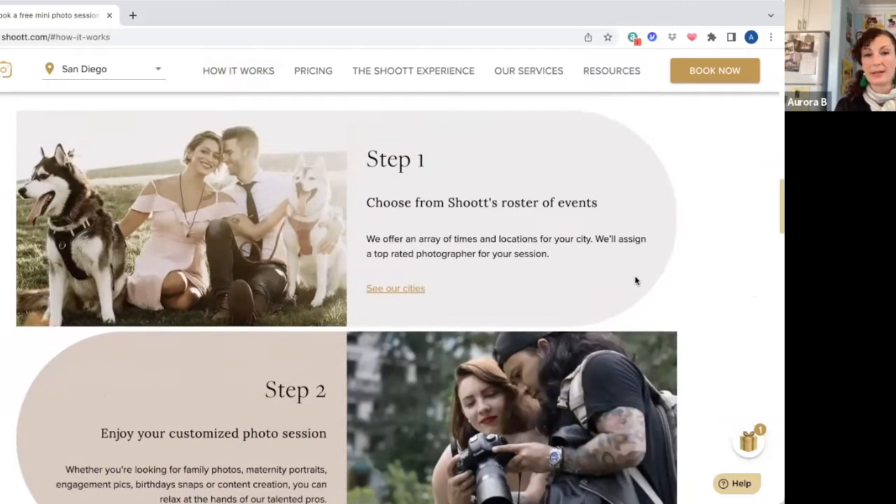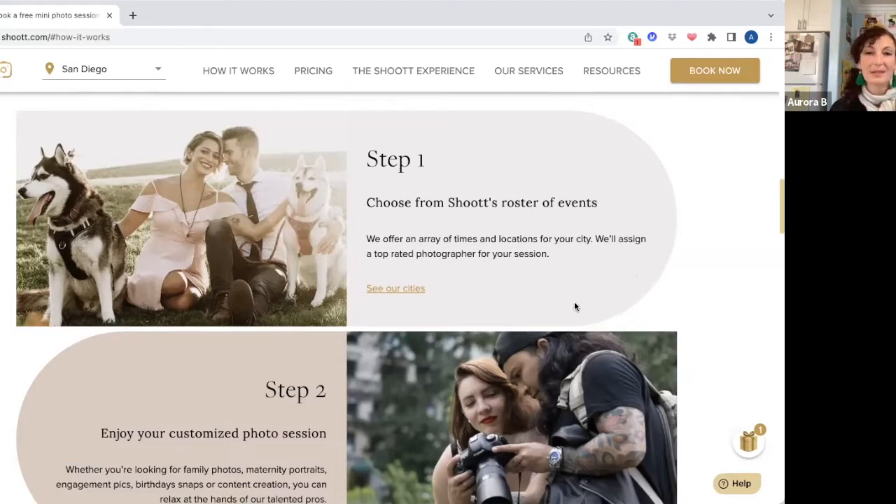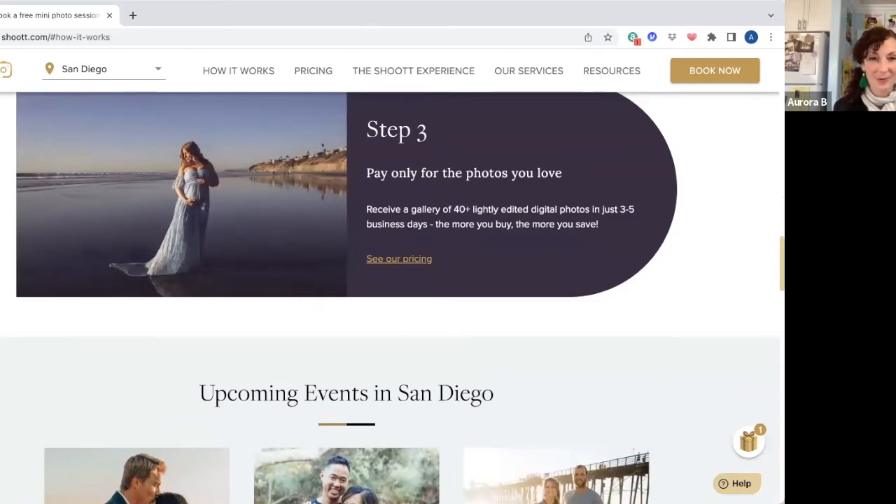Then in about three to five days, you get a link to all of the photographs and you can buy one at a time for I think $15 to $20, or you can buy your full gallery. There are always different package deals. You do have to choose from the calendar of available days for your 30-minute slots. That photographer will be doing back-to-back slots. Here in San Diego, there are some on the beach, some in Old Town, and some in Balboa Park. As they say, pay only for the photos you love — so if not many of your photos work out, you don't have to pay for them.